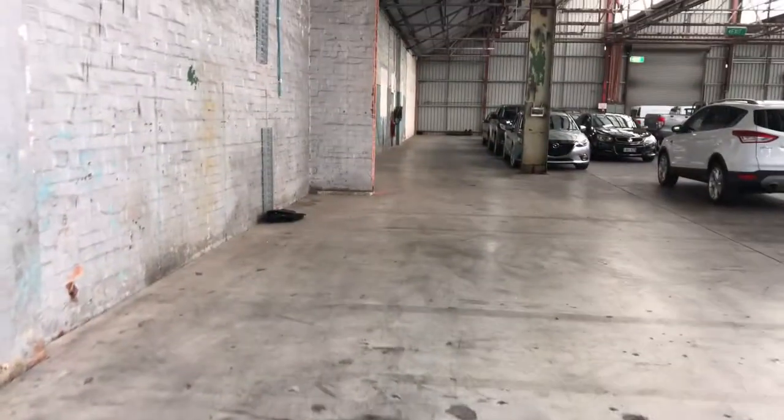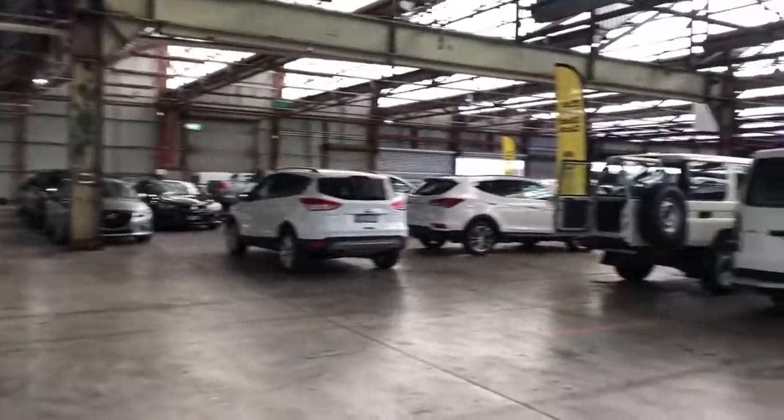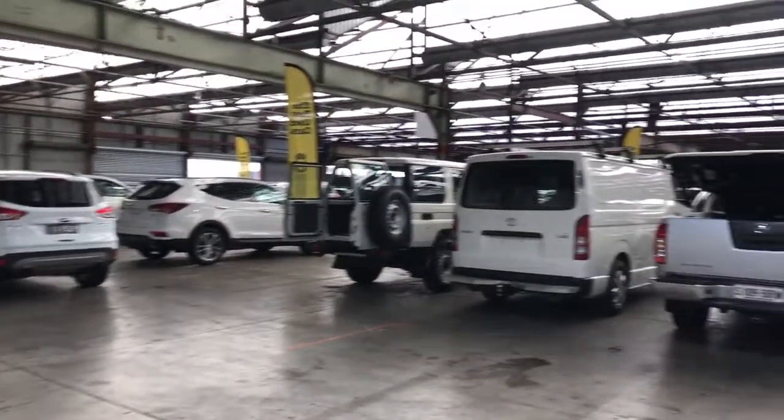If this Aurion isn't for you, we do have over 300 vehicles on the lot, with access to over 2,000 vehicles Australia wide. Hope to see you soon. Thanks.